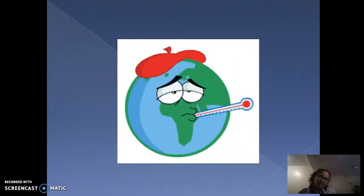Our Earth does seem to be getting a little sicker. Throughout this presentation, I will be providing knowledge on the best ways to protect the environment, which include learning about the four R's and the ocean and wildlife that's affected,